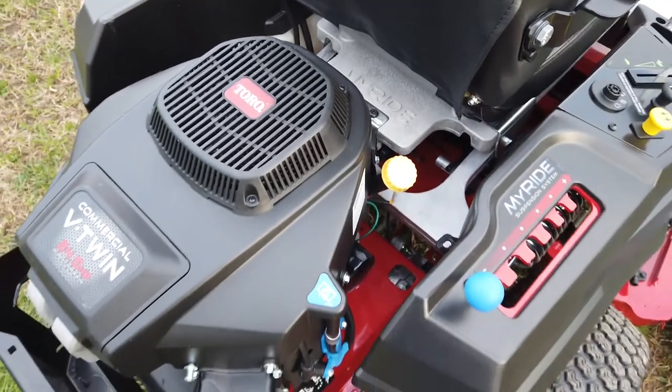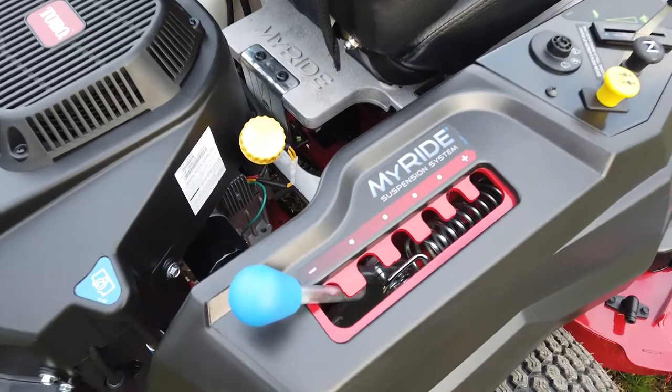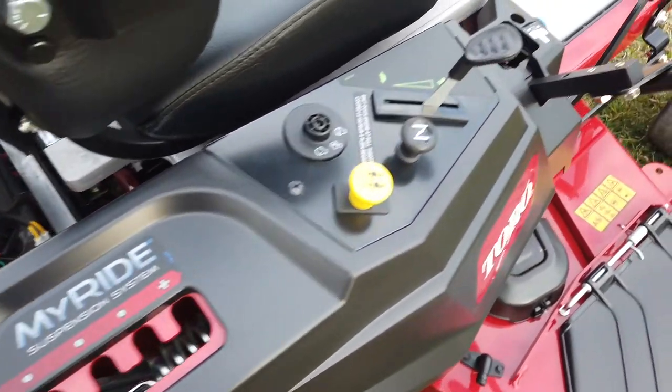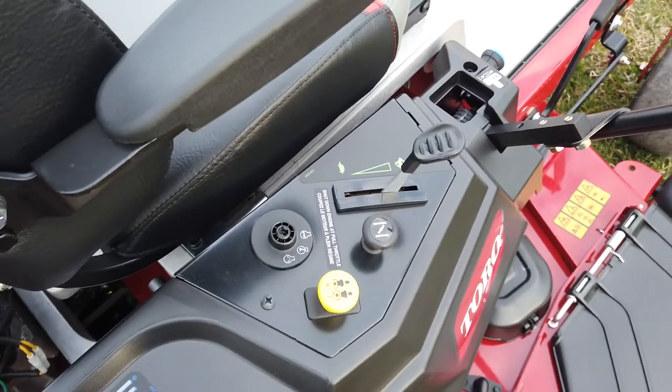It has the hydrostatic hydrogears with a ZT-2200s. Here we have your controls: your PTO, your choke, and your throttle.